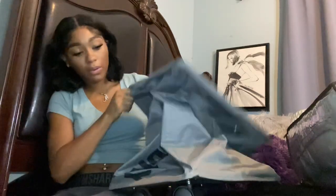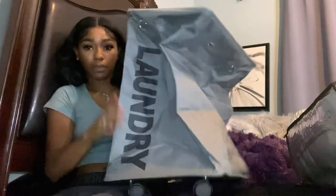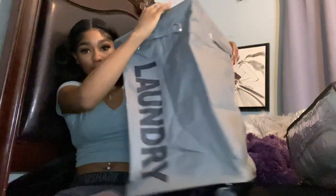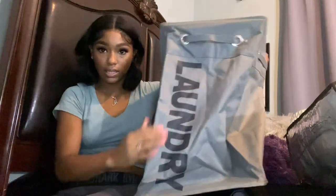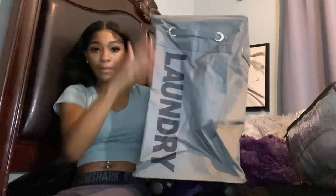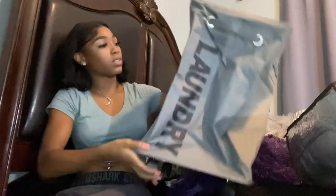I got this laundry basket — everyone in the videos I watched said get one with wheels, and that makes so much sense so you don't have to carry your laundry. I got this really cute gray one that says 'laundry' on it with wheels on the bottom. It does need to be assembled but I'll do that when I get there. I think it was about $23 from Amazon.